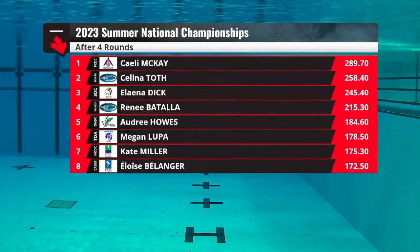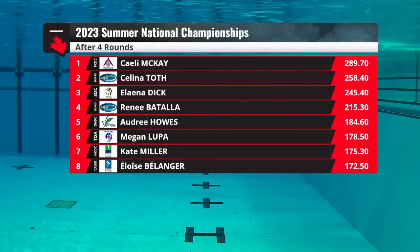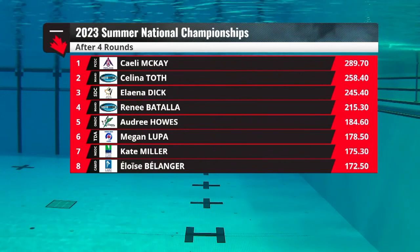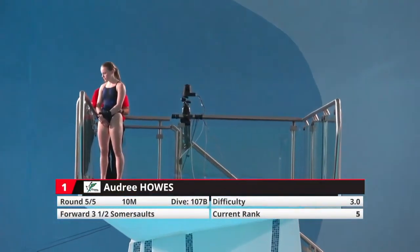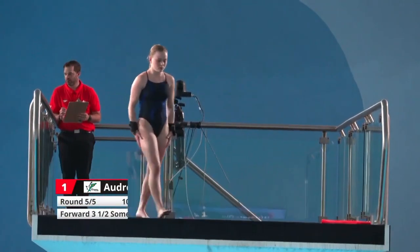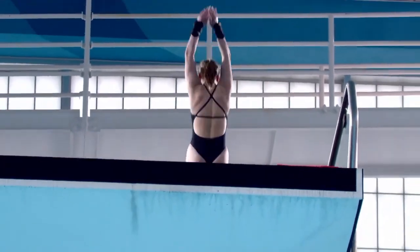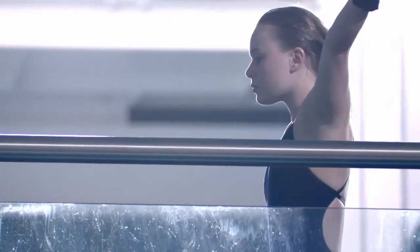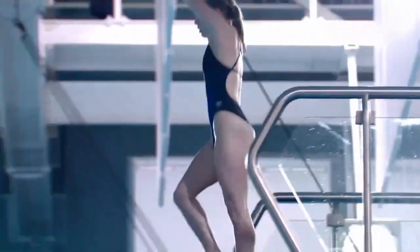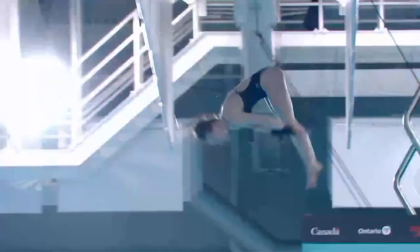There's always an infinite number of things you could have done, but she's comfortably sitting in first place. That 325 mark is very attainable for Kaylee. Her last dive will be a forward three-and-a-half pike position. Always want to make sure to calculate that approach to make sure you land at the end of the tower. You want to create that momentum — the more rotations you have to do.